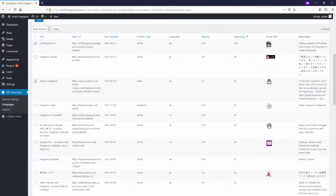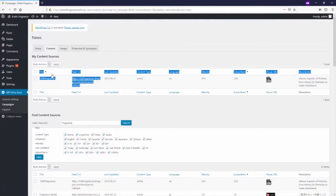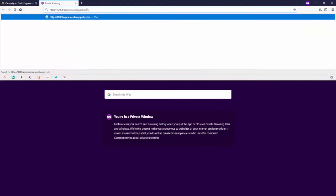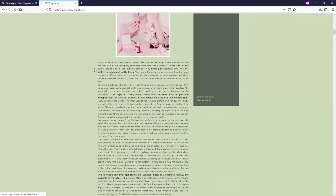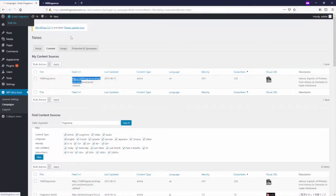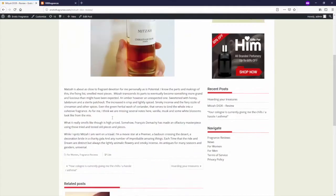You just select the top source and click apply. Now you'll be getting content from that source, and the WP Ultra Auto theme will 100% spin all the content. Let's look at an example — here's a review that was posted by the plugin, and this is completely 100% human readable and 100% original to Google. It takes content from your chosen sources, spins it using a unique powerful spinning algorithm, and posts it on your site complete with pictures.